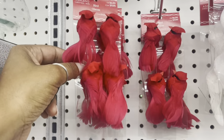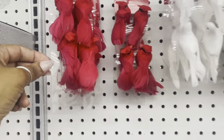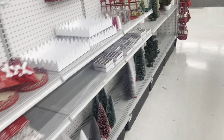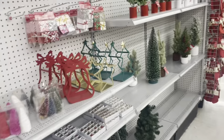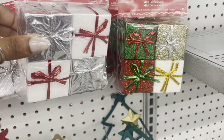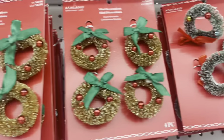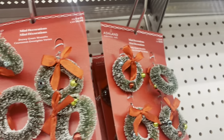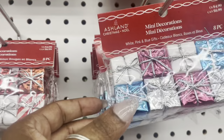These cardinal bird ornaments are so small but so pretty. I've got to get my cardinal birds. These are just little decor boxes. Oh, look at the little wreaths — they have some smaller ones too.